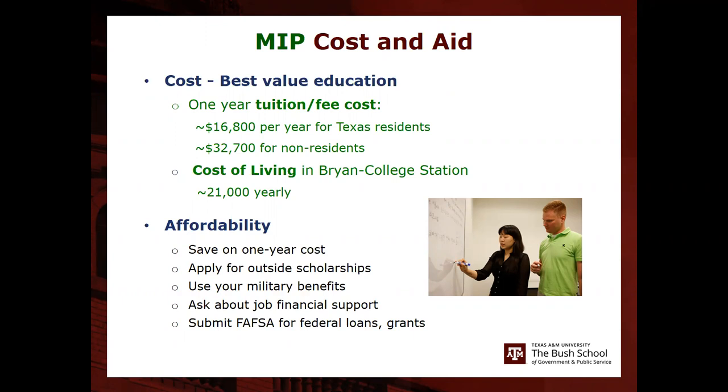Some students stretch the program out over additional semesters if they're working, simply working with faculty and advisors to take fewer classes per term. This is an affordable program since you're saving on a one-year cost. You can apply for outside scholarships, use FAFSA for federal loans, apply military benefits, or seek employer or government tuition support.